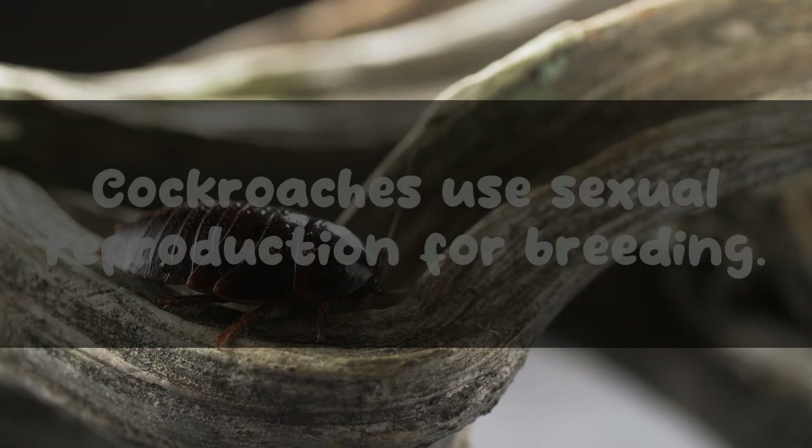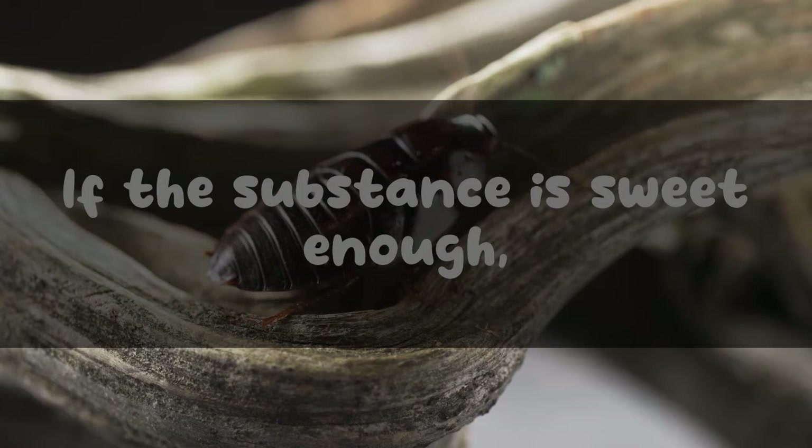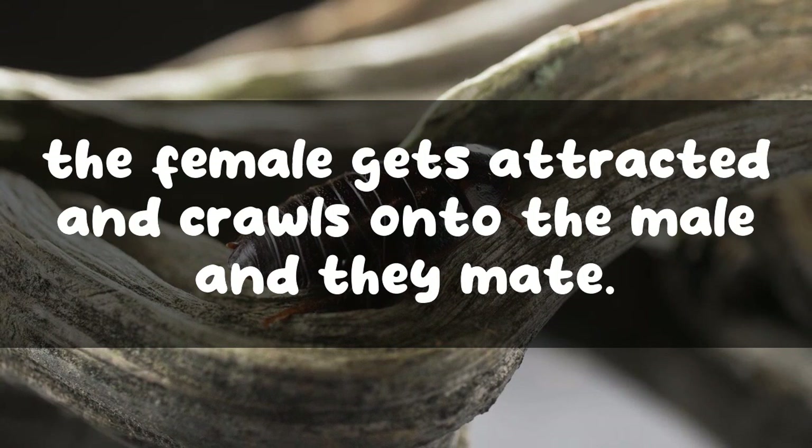How do cockroaches mate? Cockroaches use sexual reproduction for breeding. A male that wants to mate flaps his wings and secretes a substance containing sugar from his glands. If the substance is sweet enough, the female gets attracted, comes onto the male, and they mate.